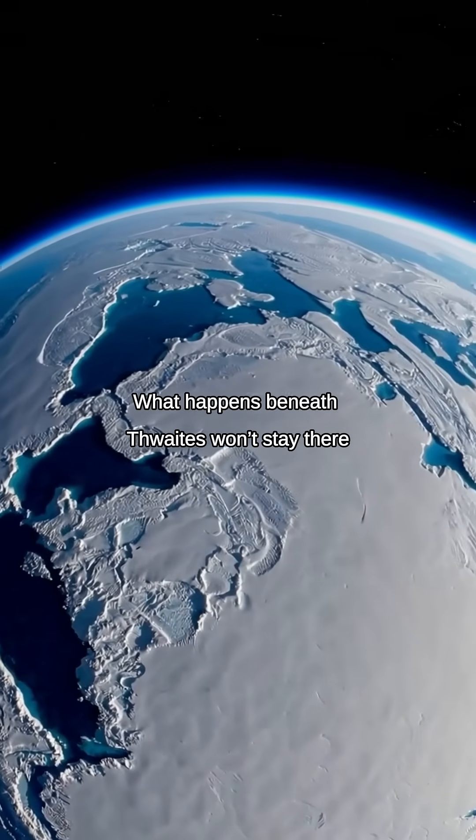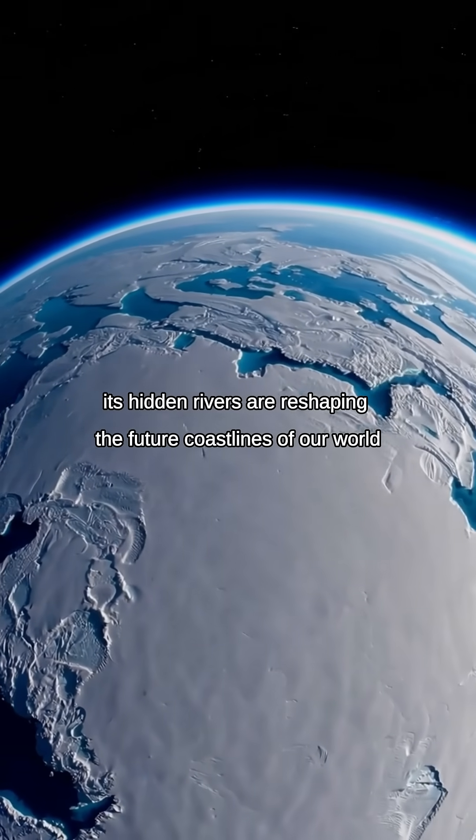What happens beneath Thwaites won't stay there. Its hidden rivers are reshaping the future coastlines of our world.